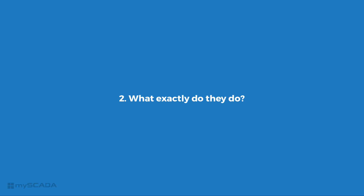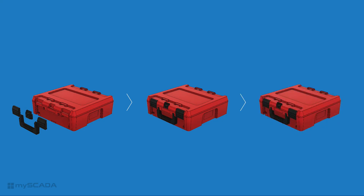What exactly do they do? Plaston produces parts of the cases, but those are not completely folded together. Trained employees put the parts together manually to complete the case. Once the case is completed, it's checked by the MySkada system.